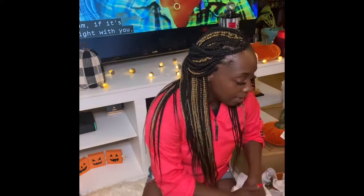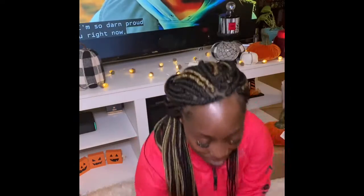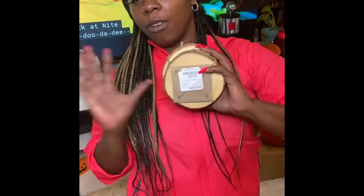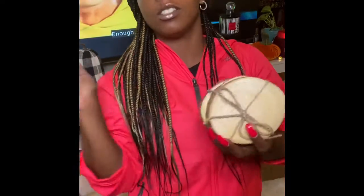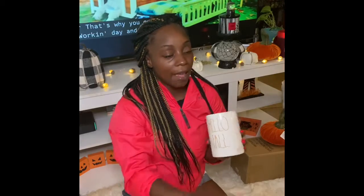Yesterday I went to Home Goods and they were just putting out the fall stuff. Last year we did a little bit, but this year we're going all out! First I picked up these coasters — they're real wood and give me that cozy fall and winter vibe. Maybe it's a Minnesota thing. I get these from Home Goods every year.